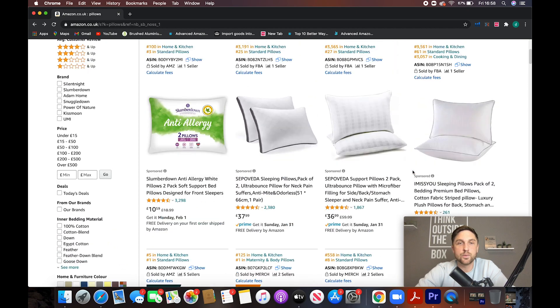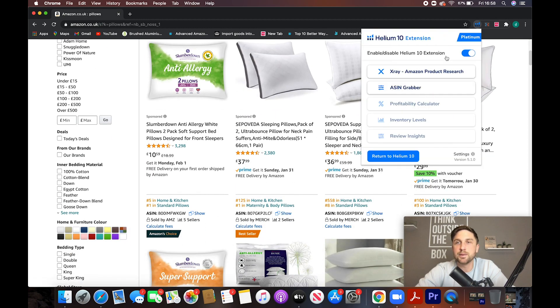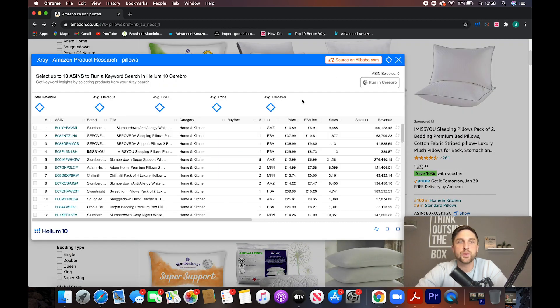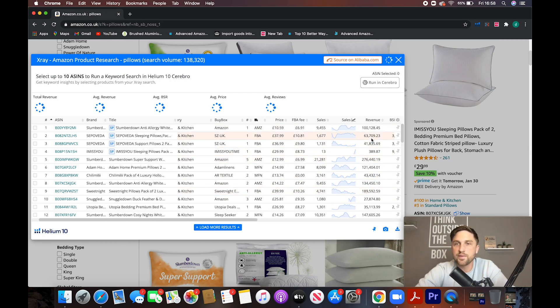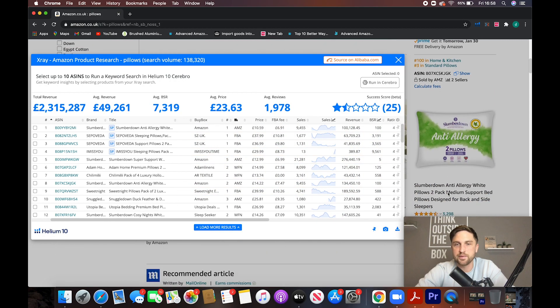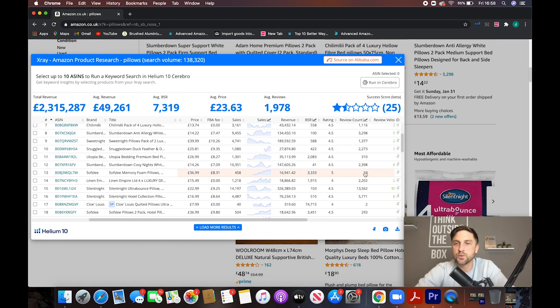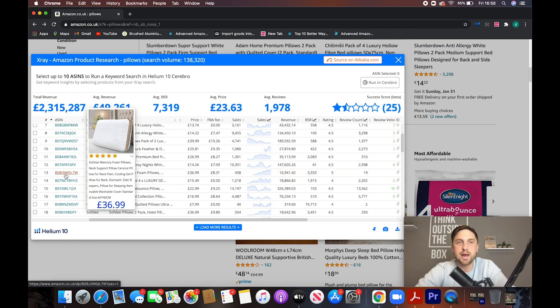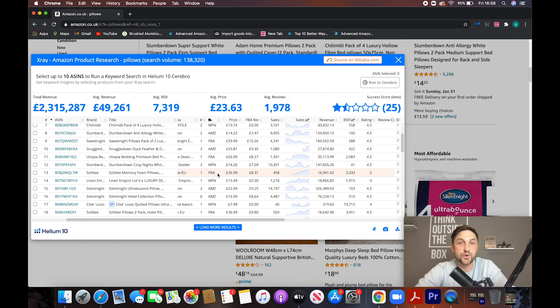But if we have a look here, we're just searching for the search term 'pillow' — super simple search term. Now we can use Helium 10, and we already know this if you guys are familiar with it, to populate some results for revenue figures for each of these products. For the ones we're seeing here, we can see revenue figures. So we'll look at this one in particular: 19 reviews, nearly £17,000. It's a memory foam pillow with 19 reviews — pretty crazy figures.